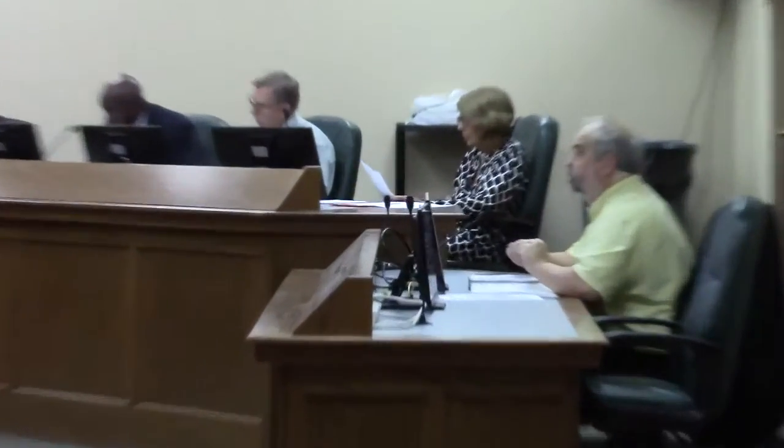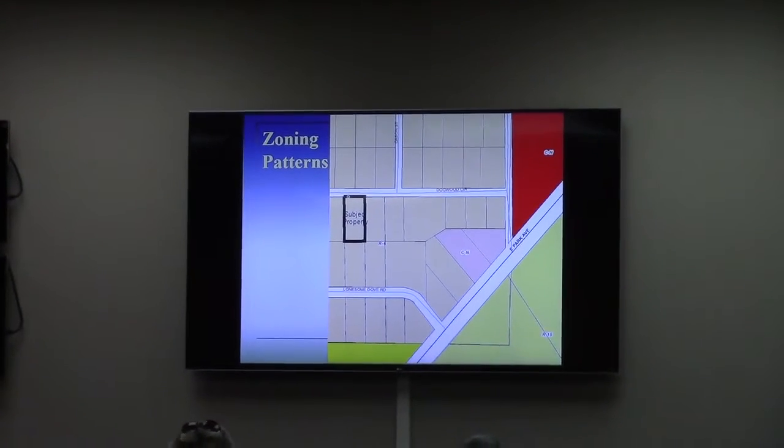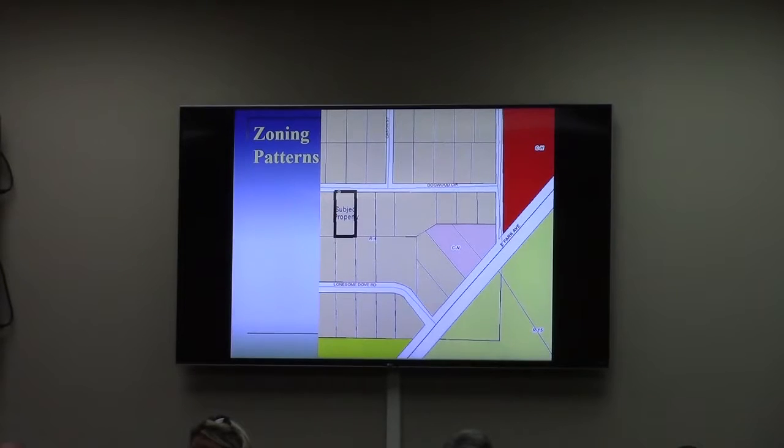This is the property that consists of 0.48 acres. It is zoned R6. This is out on what I call the Dogwood Drive or Dogwood Circle neighborhood, along the northwest side of East Park Avenue between J.C. Shack Road and Inter-Premner Road.